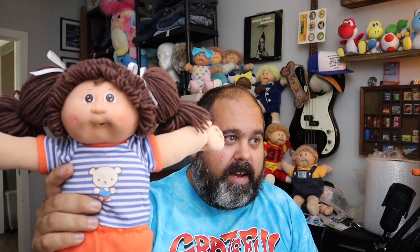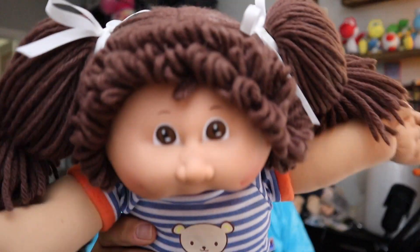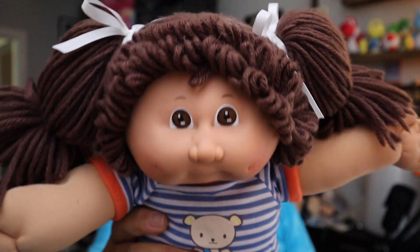We sold a Cabbage Patch doll — she's a vintage 1980 Cabbage Patch brown eyes pigtails with a teddy bear. Sarah throws in a little stuffed animal with each purchase. She sold for $23 plus shipping.